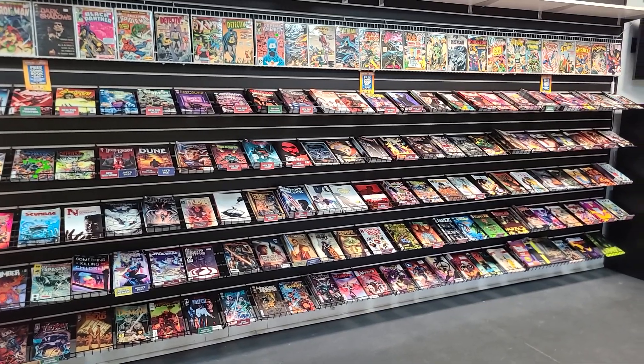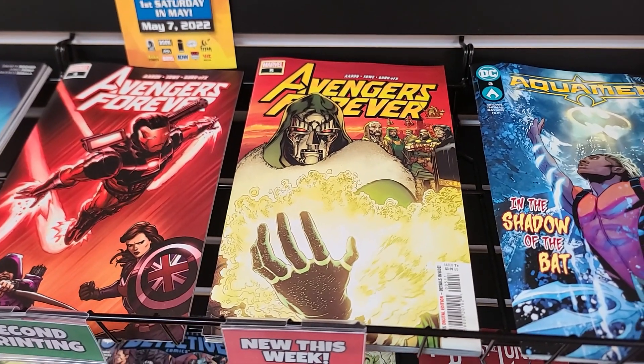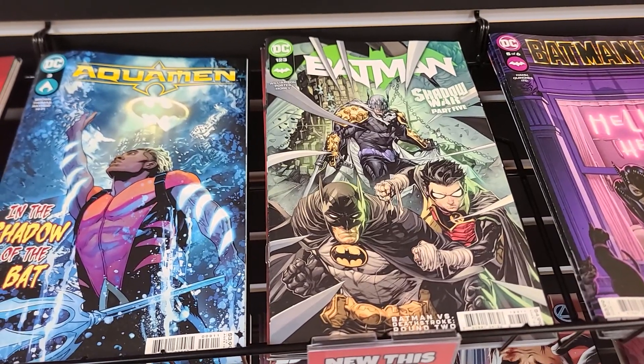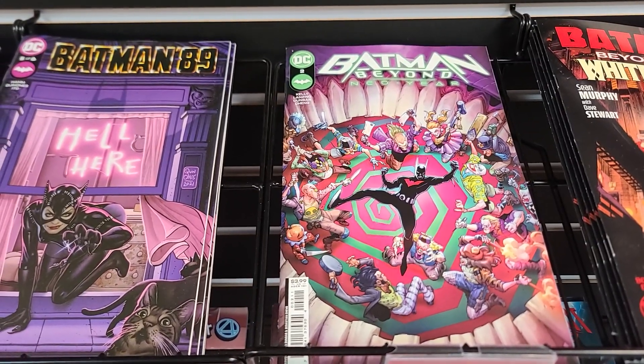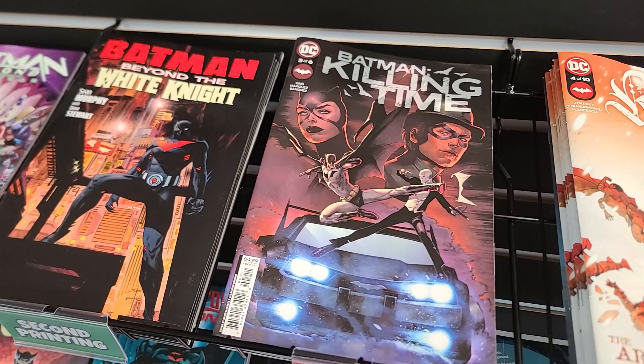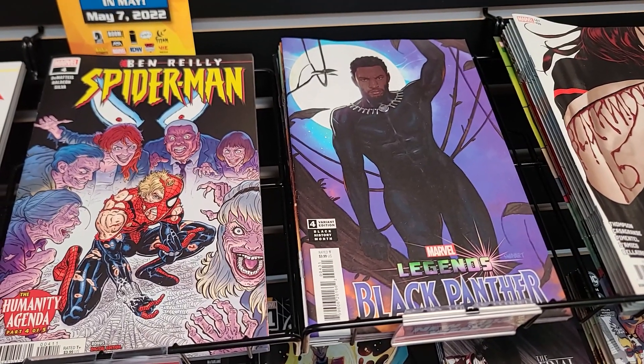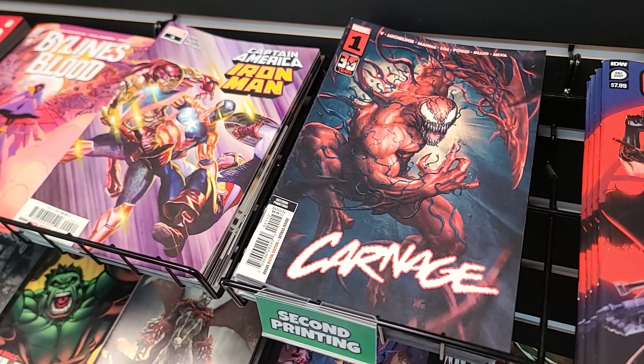Let's go take a look at the new release wall. Avengers Forever number 4 second print. Avengers Forever issue number 5. Batman 123. Batman Beyond Neo Year number 2. Batman Beyond the White Knight book 1 second print. Batman Killing Time 3 of 6. Ben Reilly Spider-Man number 4. Black Panther Legends Zets of Variant number 4. Second print of Carnage number 1.